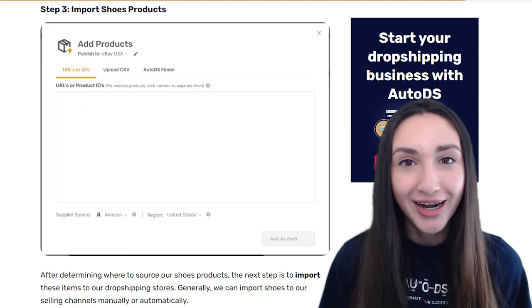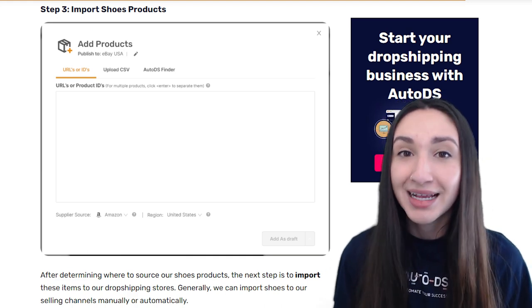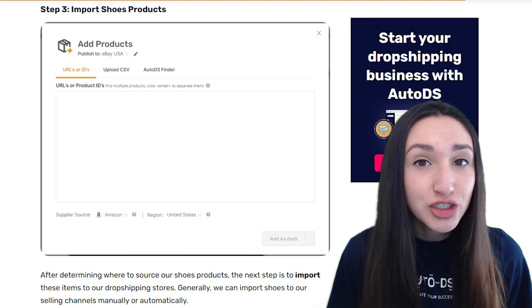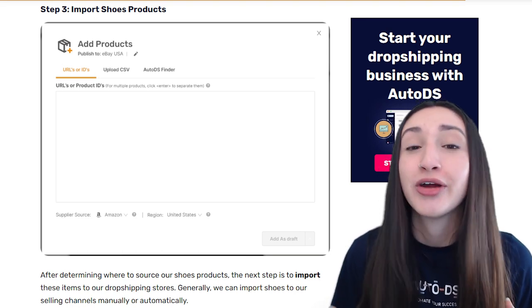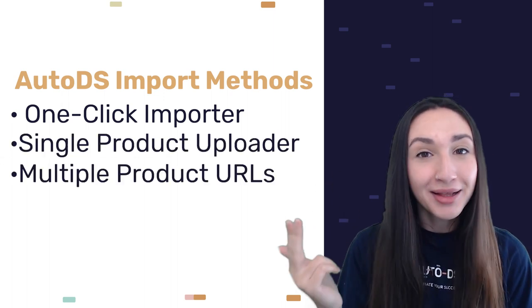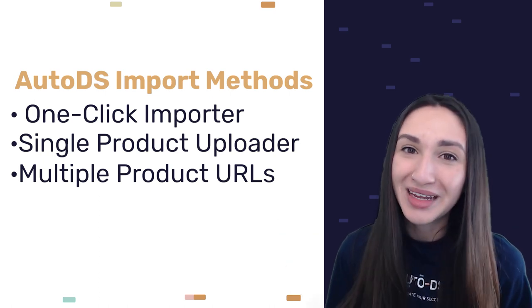Step three is to import shoe products — you can import shoes to your selling channels automatically or manually. The automatic product importing method is faster, more convenient, and efficient, freeing up time for market research and marketing. AutoDS offers four efficient importing methods: the one-click importer, the single product uploader, adding multiple product URLs or IDs, and the bulk importer.